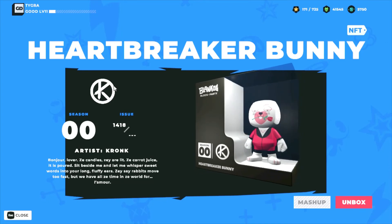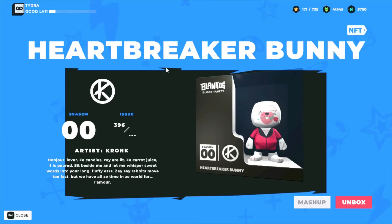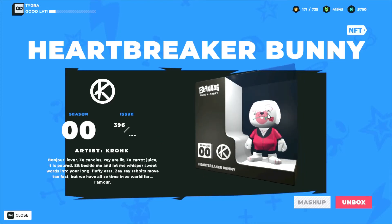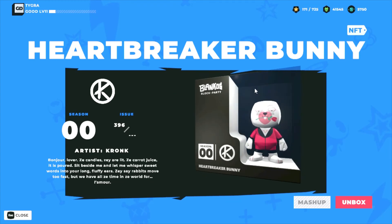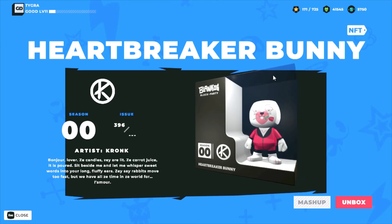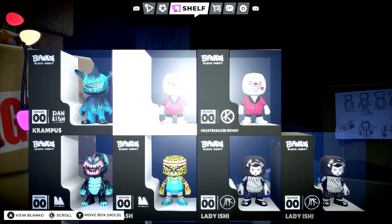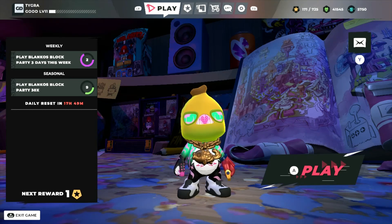So there you go — brand new Blanco NFT. We'll see how much this one goes for in the future, because only time will tell. The Heartbreaker Bunny. That's it for this video, thank you so much for watching, I appreciate you, and I'll see you on the next one. Peace!